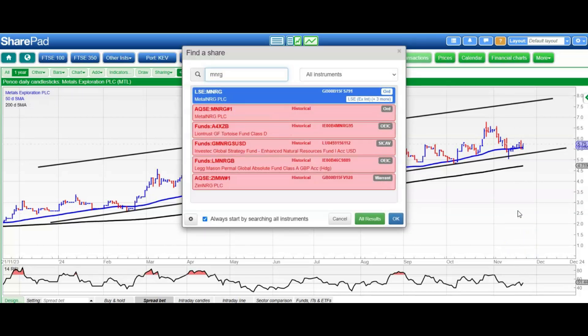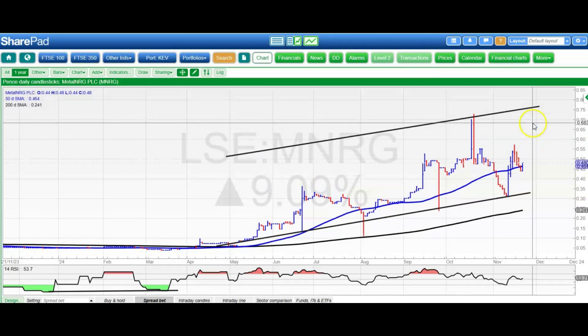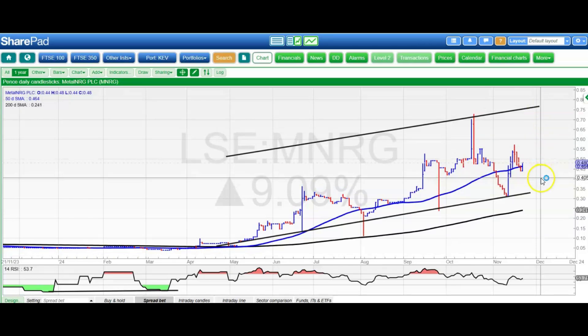On to Metal NRG, and here a little bear trap rebound from below a rising 50-day line at 0.46. Still looking for 0.75 pence plus by the end of this year, while we remain on the right side of 0.4 pence, which hopefully we will do.